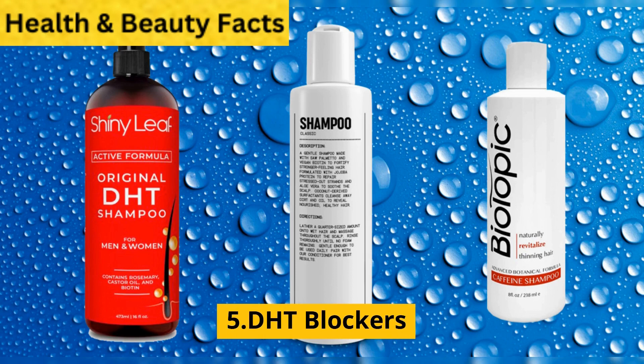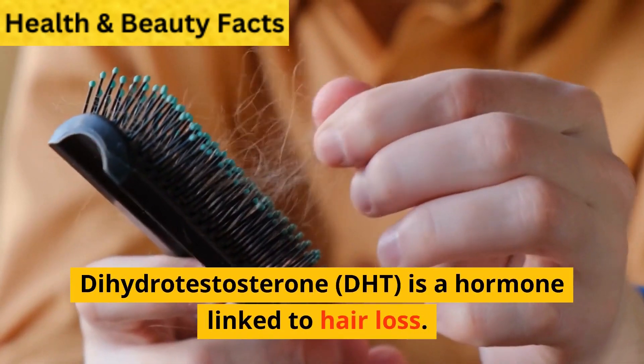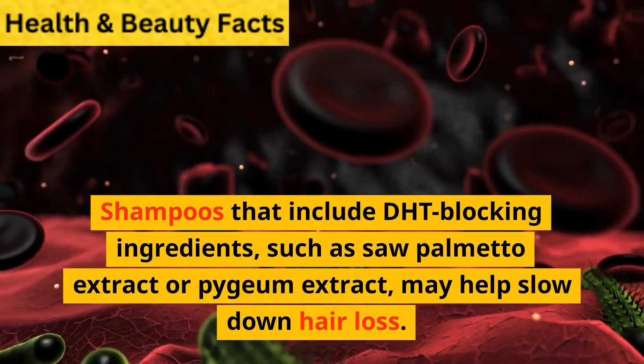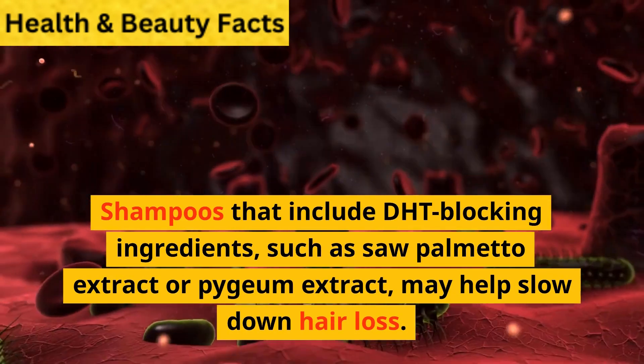5. DHT Blockers. Dihydrotestosterone, or DHT, is a hormone linked to hair loss. Shampoos that include DHT-blocking ingredients, such as saw palmetto extract or pygeum extract, may help slow down hair loss.